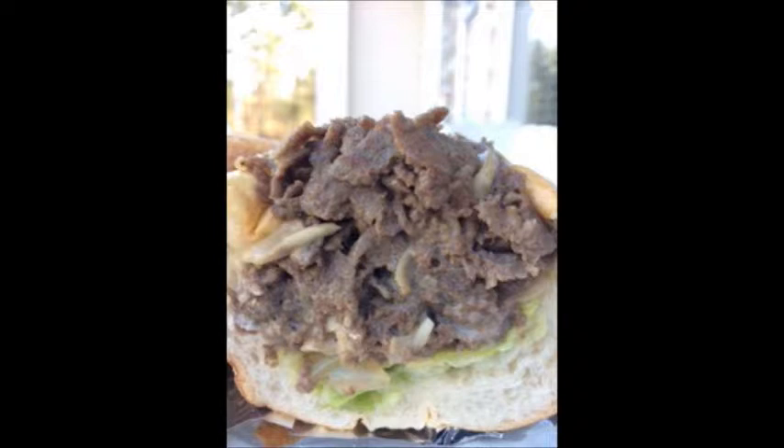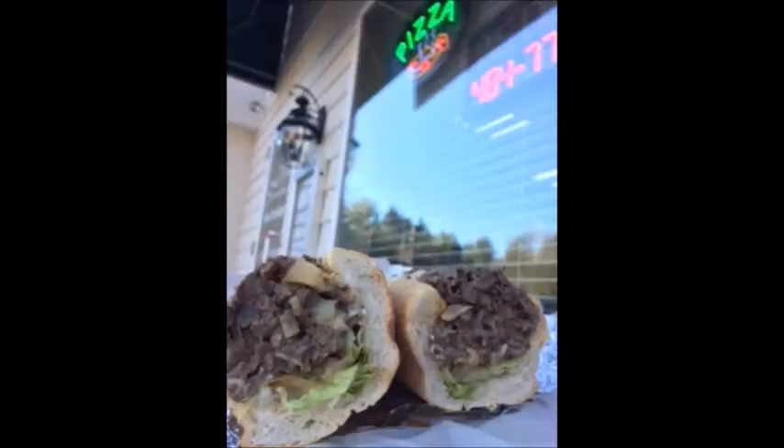Sitting outside, nice day. No seats inside. But the more I ate this cheesesteak, the more I realized there was a whole lot of lettuce on the bottom.